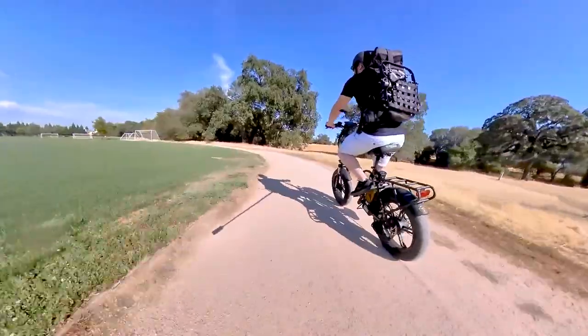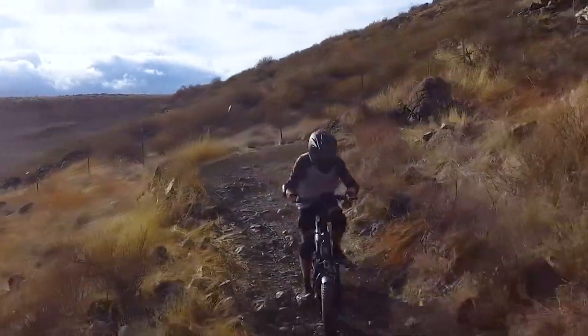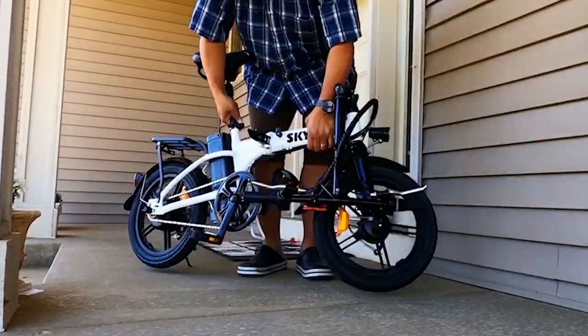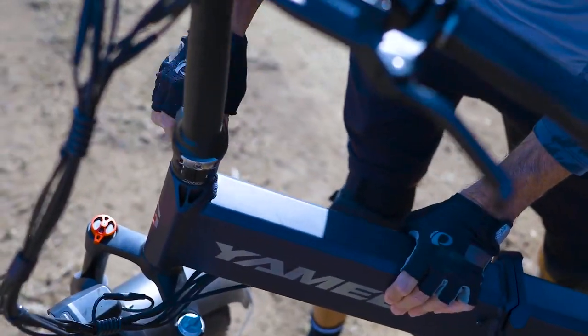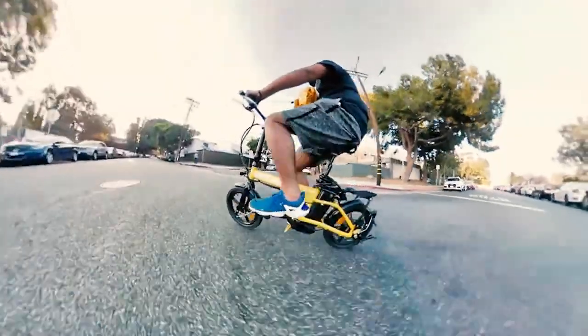Known for their portability, sturdiness, and reliability, folding electric bikes are becoming a more preferred electric bike type for a lot of people. Their foldable lightweight frame allows their owners to store them in smaller spaces, which is of utmost convenience for people living in smaller homes or apartments. To help you choose the best one for you, we've handpicked some of the best-selling folding electric bikes you will surely love.